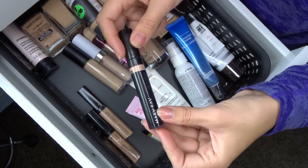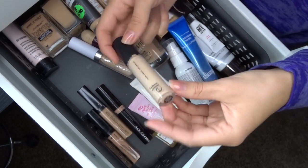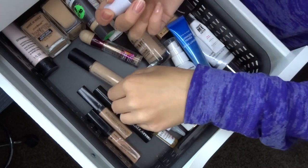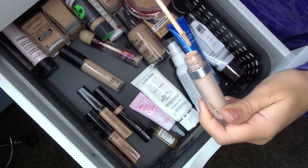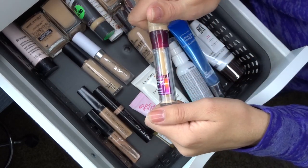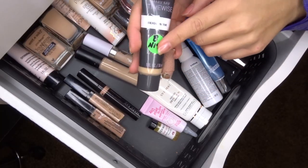The Mary Kay under-eye corrector — I absolutely love this and use it every day, definitely keeping. The ELF Camo Concealer is pretty new to me and I like it — you have to be light-handed, but I'm keeping it. The ColourPop No Filter Concealer in Medium Sand is a little too dark for me now but I'll keep it for when I'm more tan. The Maybelline Instant Age Rewind must be expired because I retried it recently and hate it now — it's almost done so I'm just getting rid of it.